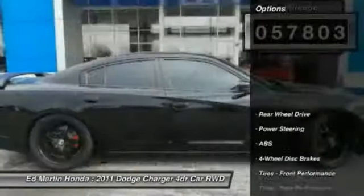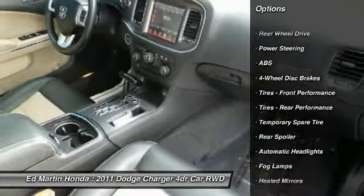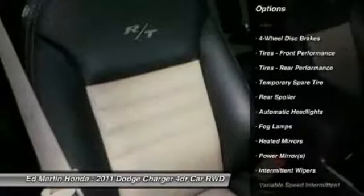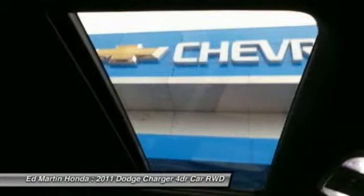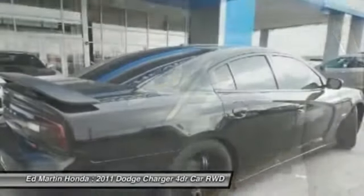Here are some of this vehicle's great options: anti-lock braking system, remote engine start, steering wheel audio controls, traction control, power steering, adjustable steering wheel, cruise control, keyless entry, keyless start, and four-wheel disc brakes.